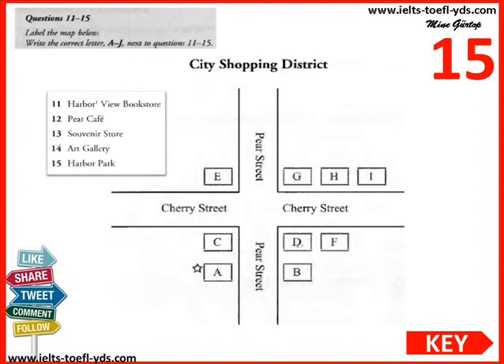This afternoon we'll visit the city's shopping district. Several blocks in the area are closed to car traffic. The shopping district consists of two streets: Pear Street, which runs north and south, and Cherry Street, which crosses Pear Street. Let's start our tour on Pear Street, where the star is — this marks the Harborview Bookstore. It's very popular among locals as well as tourists, selling books of local interest, magazines, and newspapers. It's directly across the street from the city library, which is also worth a visit and is in one of the oldest buildings in the city.